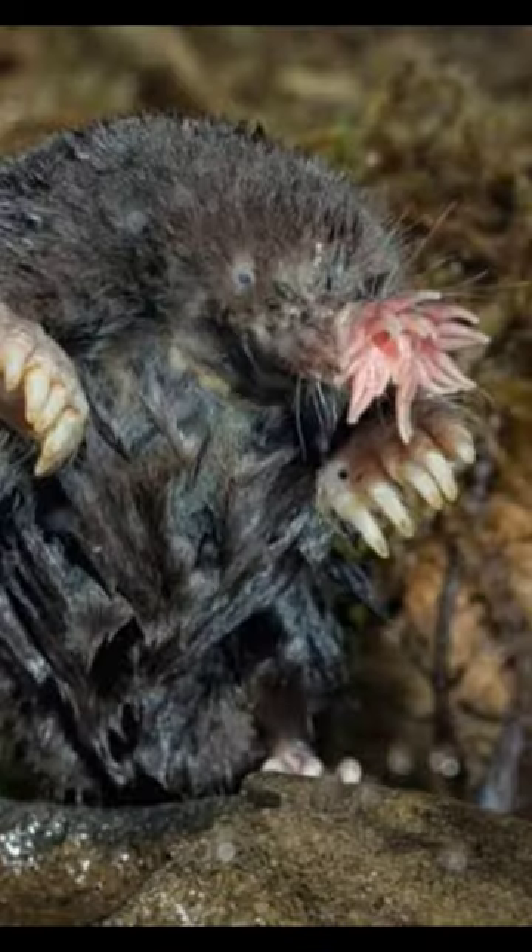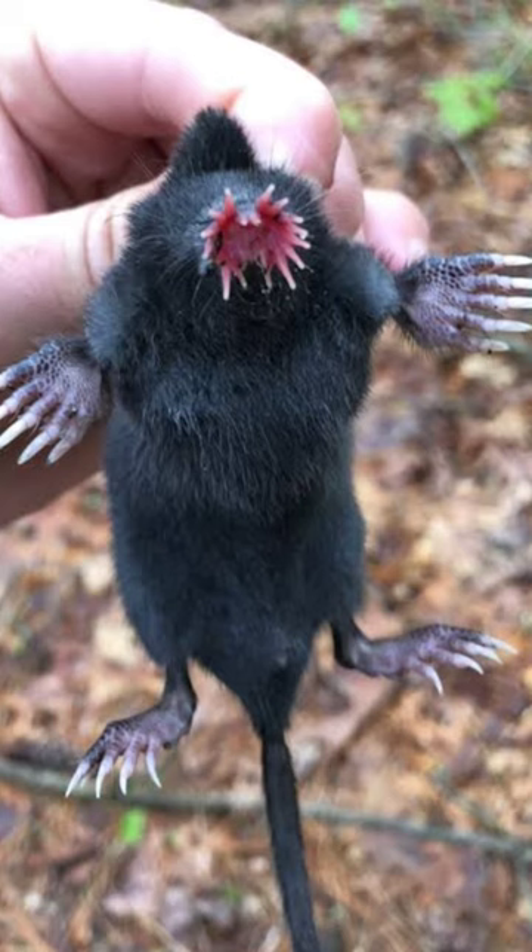Welcome, nature lovers. Today we explore the mysterious world of the star-nosed mole, a creature so bizarre it's like something out of a sci-fi movie.